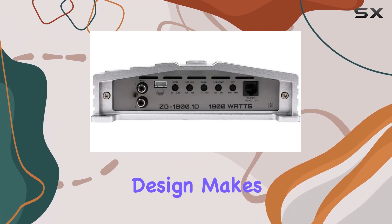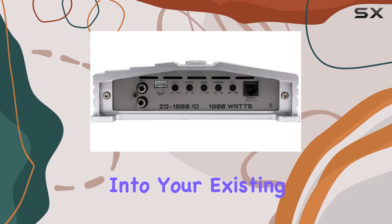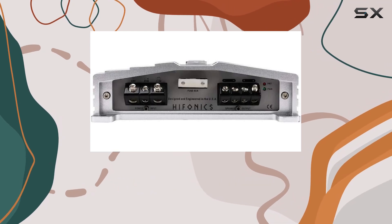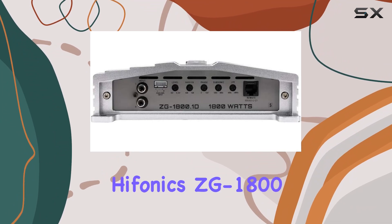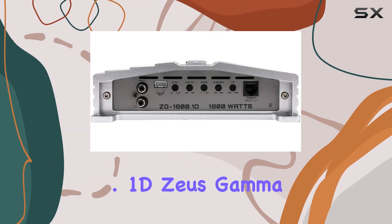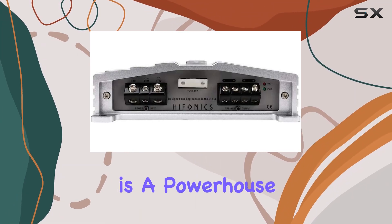Installation is a breeze with the Hifonics ZG-1800.1D. Its car mount design makes it easy to integrate into your existing system, whether you're a seasoned car audio enthusiast or a DIY beginner.